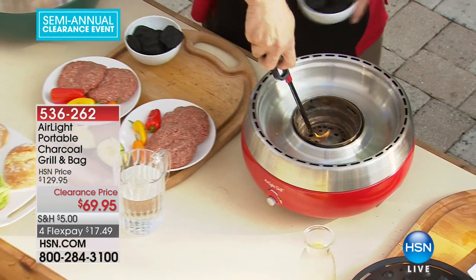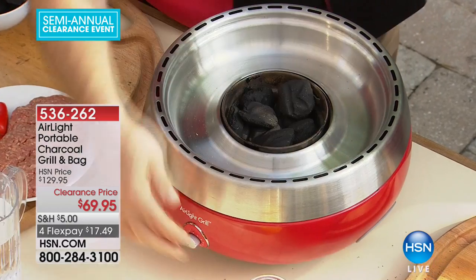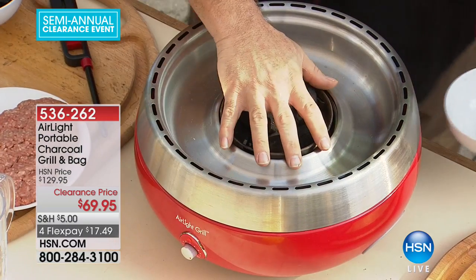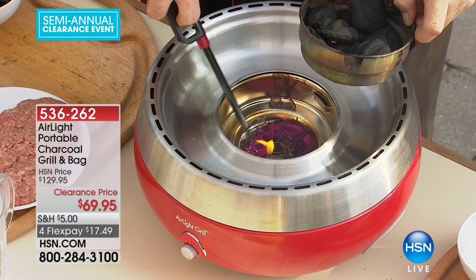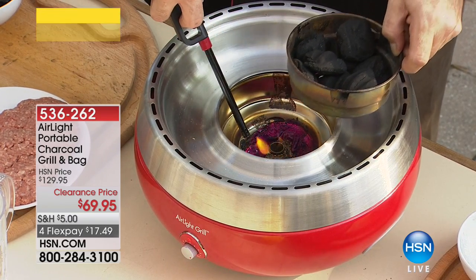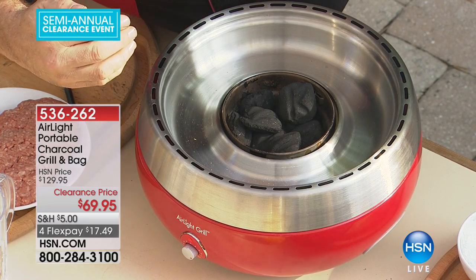I've gone ahead and turned that fan on — we want to make sure this is all lit. Now you can hear the fan. Put your hand over it — you can feel all that heat starting.